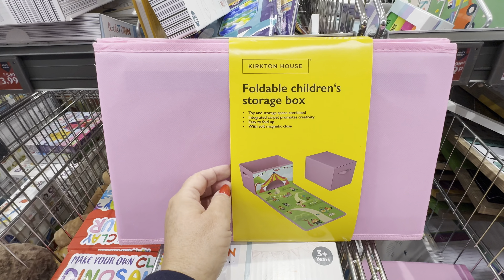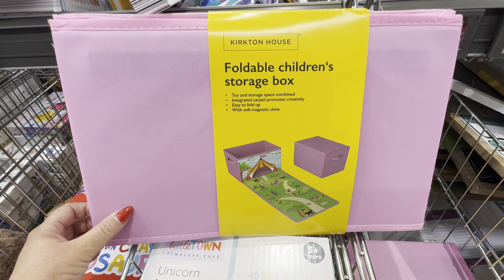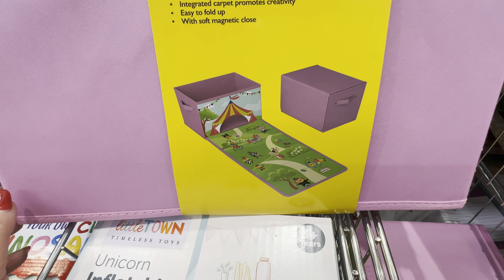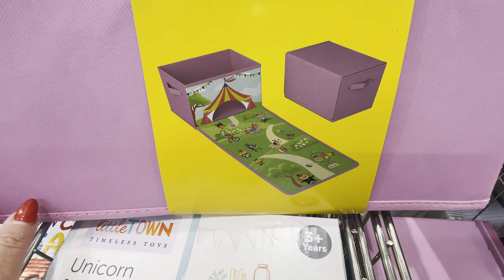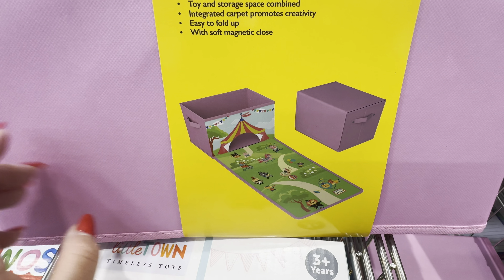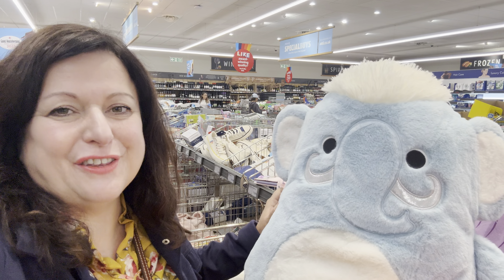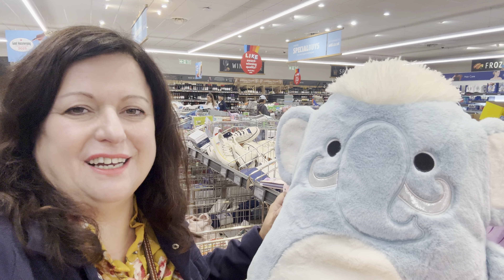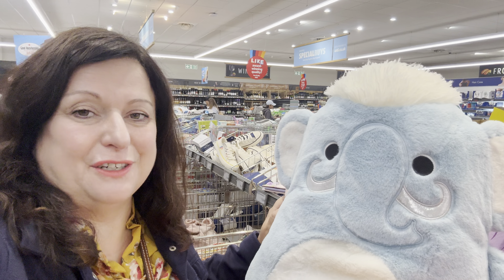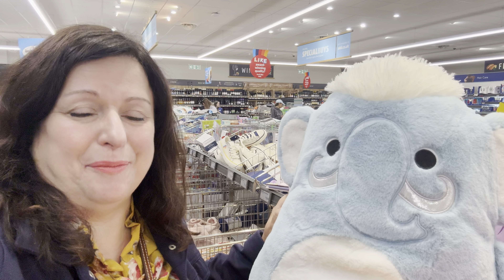For £4.99 I found these amazing foldable storage boxes for children. It comes with a little plane on top and a hole so the children can put their toys back in, and a lid. That is fantastic value. Thank you very much for joining me today — that's about it from me. Do take care, subscribe and like my video, and I shall see you next time.